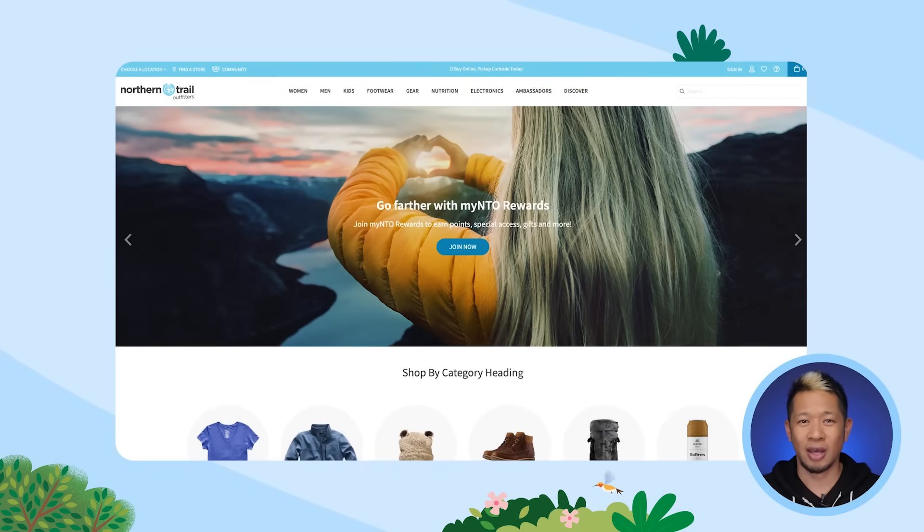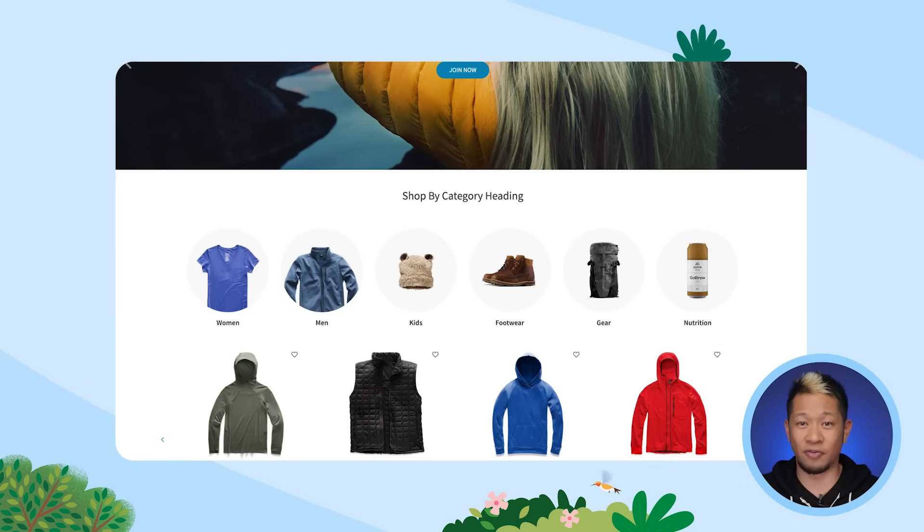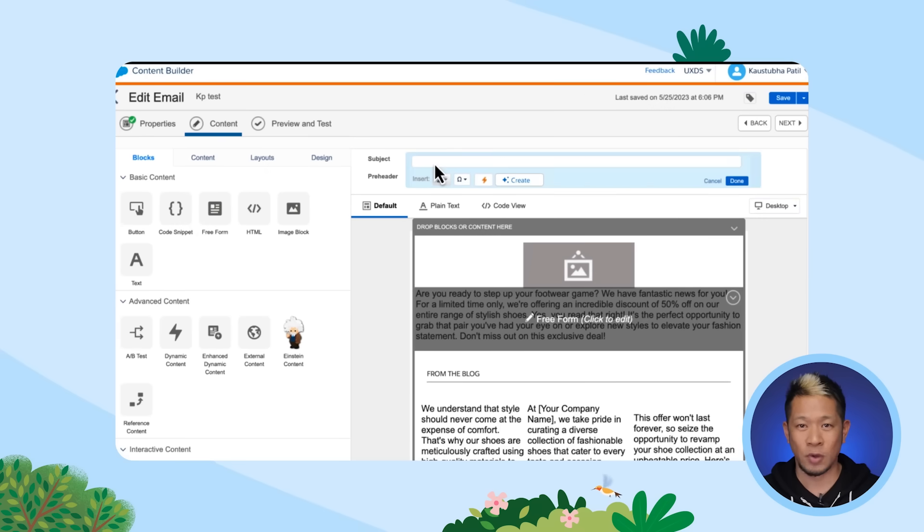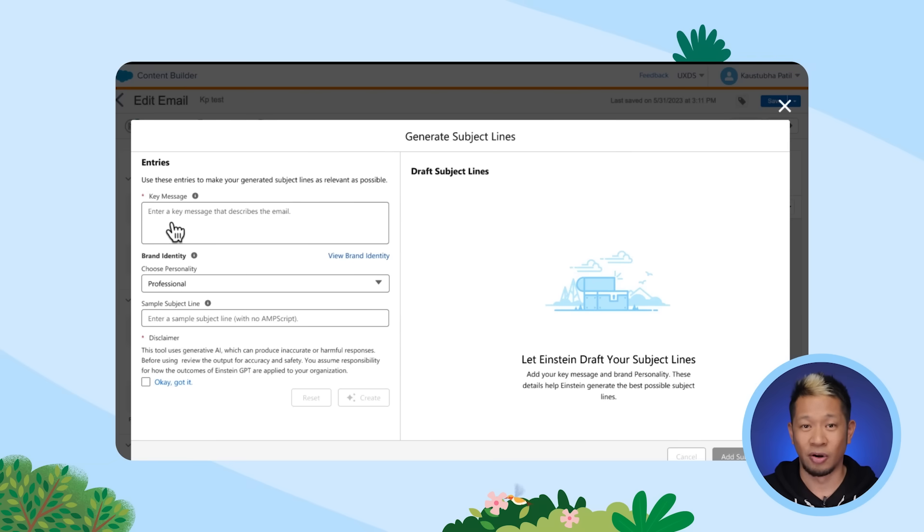Let's say you're a company that sells outdoorsy products — we'll call it Northern Trail Outfitters. You want to create an email campaign for your new fall promotion going to all your loyalty members. First, you'll choose from pre-built templates or create a tailored customer email from scratch. We're going to use the template and go into Content Builder to start creating our email. From this window, Einstein can draft some email subject lines. All we need to do is write our prompt — including the audience we're targeting, the key message we want to send, and the personality we want to convey.